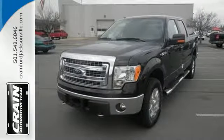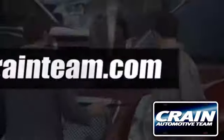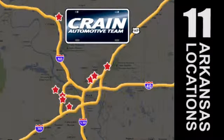Check out this Ford F-150 today. Visit us anytime at crane team dot com. The crane team's got them. Crane team dot com.